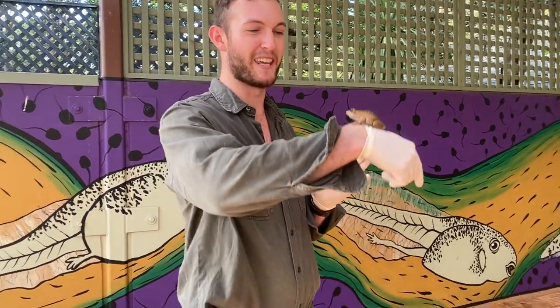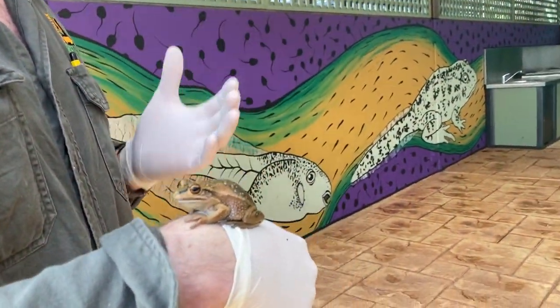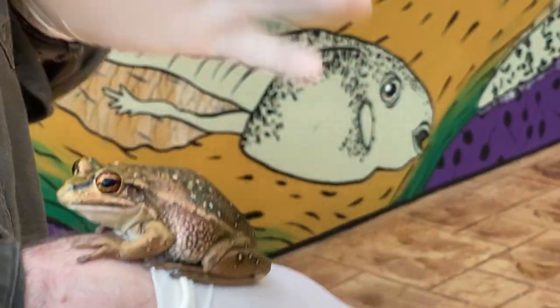I've got one sitting on my arm here, and this is a really iconic Australian frog, particularly within the Sydney region, because it is a Sydney endemic species. This is known as the green and golden bell frog.